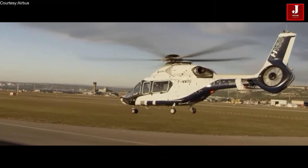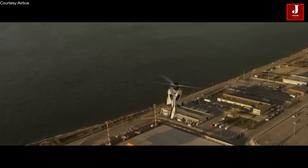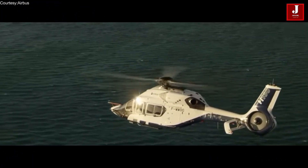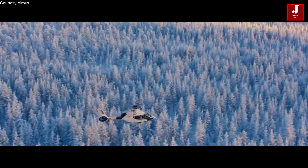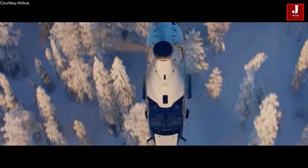The Airbus H160 is a medium-sized twin-engine helicopter that was designed to be a game-changer in the world of rotary-wing aircraft. The H160 is the first helicopter to incorporate Airbus's new blue-edge rotor blade technology, which reduces noise and increases lift capacity, making it one of the most advanced and efficient helicopters on the market today.